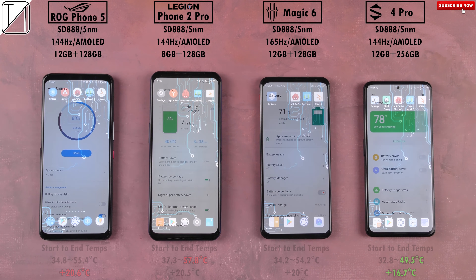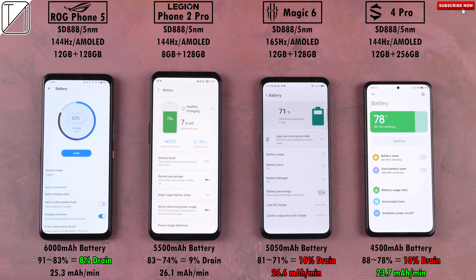The one that added the most temperature overall was the ROG Phone 5. When it comes to battery drain, remember that the largest battery is the ROG Phone 5 at 6,000 mAh on the left, and the smallest is the Black Shark 4 Pro at 4,500 mAh on the right. The ROG Phone drained the least at just 8%, while the Red Magic and Black Shark both drained 10% each — they do have the smallest batteries — with the Legion Phone 2 Pro in the middle. In terms of mAh per minute, the Black Shark actually got a better reading of 23.7 versus the ROG Phone 5's 25.3, because the Black Shark has a smaller battery. The Red Magic 6 was the worst here — but we'll wait for a proper battery drain test, which is coming very soon between these four gaming-centric devices.